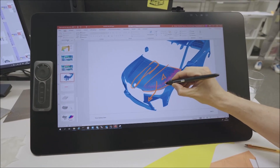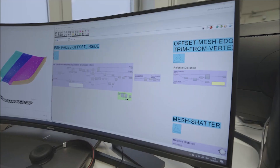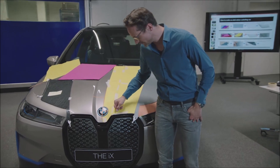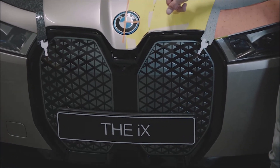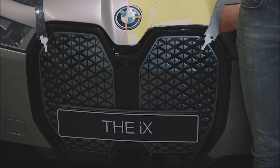Generative design is kind of a mighty tool that we use in modeling. Different to normal computer-aided styling programs, you're not creating a shape itself, but you are creating a kind of algorithm that creates a shape. One great example is the kidney of the iX. If you take a closer look, you will find each triangle differs to the next one — in size, in the distance to each other, and also in the three-dimensionality along the pattern. And this is designed with an algorithm in the background.